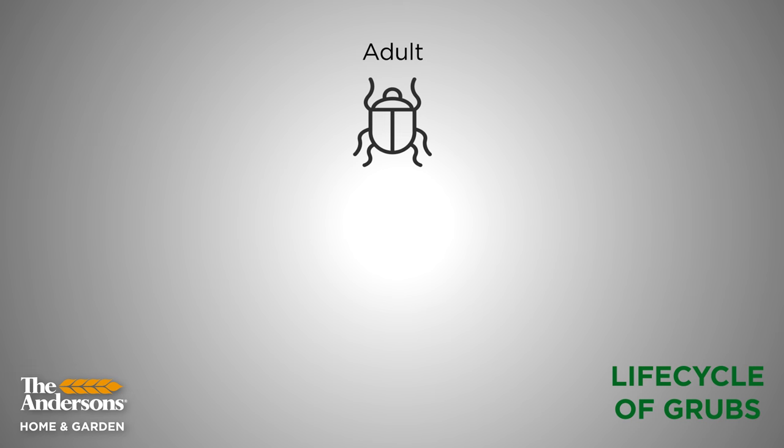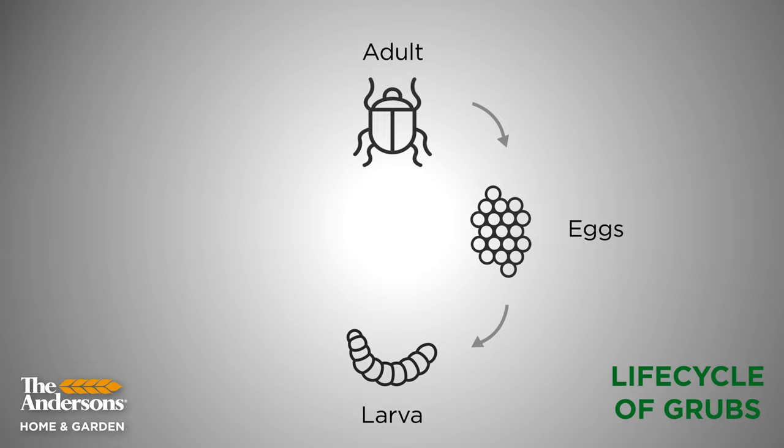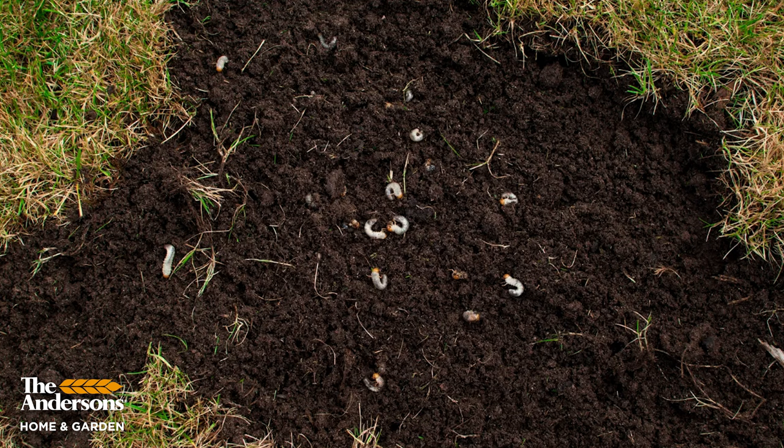Fast forward to Labor Day — and if you are farther south, your grubs might be about a month ahead. Those eggs have hatched, the grubs are entering feeding stage and they're starting to feed on your lawn's roots. This is when you're getting low humidity, cool nights — the kind of weather that your lawn loves. Your lawn should look the best it does all year in the fall. So you look out and wonder why that huge spot is dead out by the mailbox. You go out and pull on it and it pulls right up like a loose-laid carpet, and you see hundreds of grubs just laying there at the soil surface. This is grub damage and this is what we want to prevent.